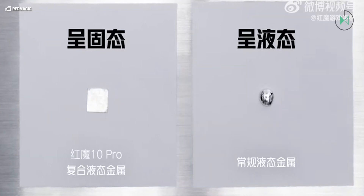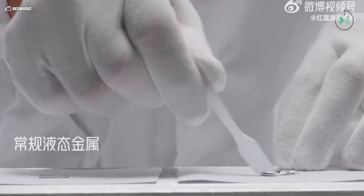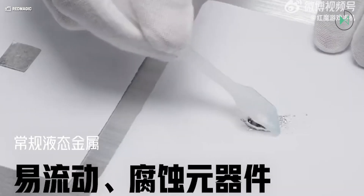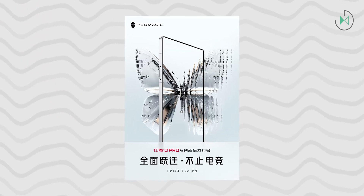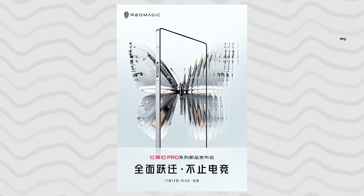Red Magic has also confirmed that it will use a screen made by BOE, and apparently it will have ultra-thin bezels, in this case 1.25 mm.